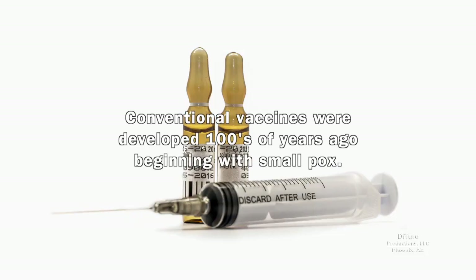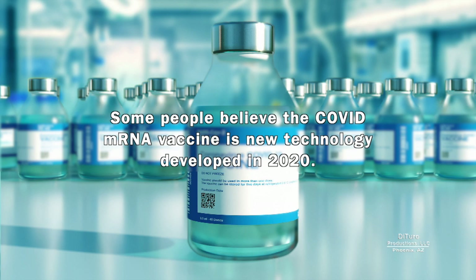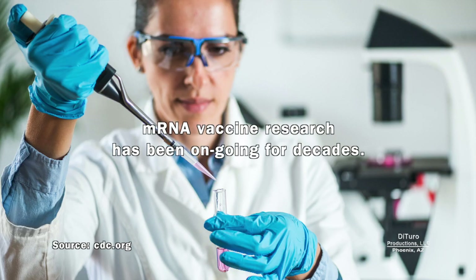Conventional vaccines were developed hundreds of years ago, beginning with smallpox. Prior to the COVID mRNA vaccine, vaccines were made using inactive viruses. Some people believe the COVID mRNA vaccine is new technology developed in 2020, but mRNA vaccine research has been ongoing for decades.